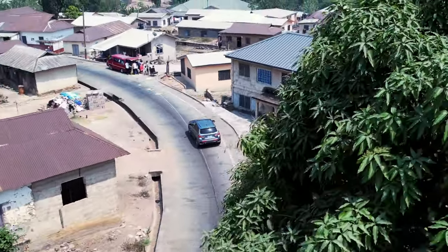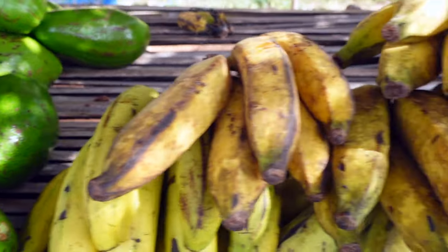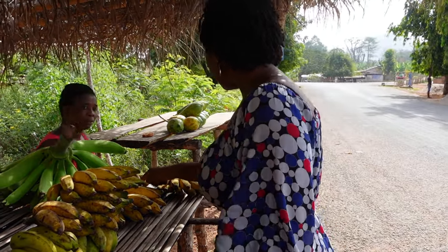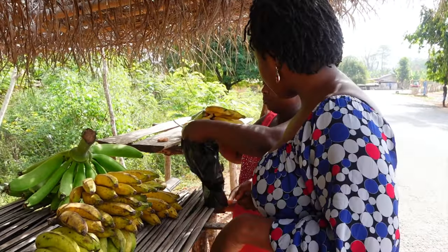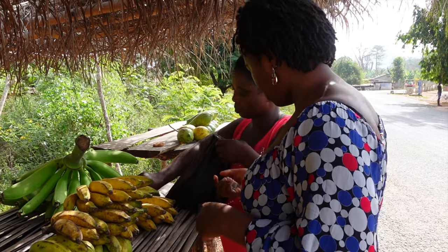Before you make your way to Tafi Atome, I'd recommend you buy some bananas. You'll see a lot of bananas on the road, but just in case you forget, you can always get bananas in the village — your tour guide would be able to procure some for you. The bananas will be used to feed the monkeys during your trip.